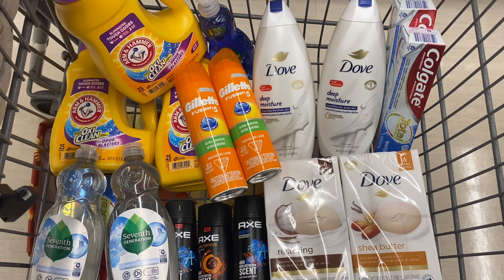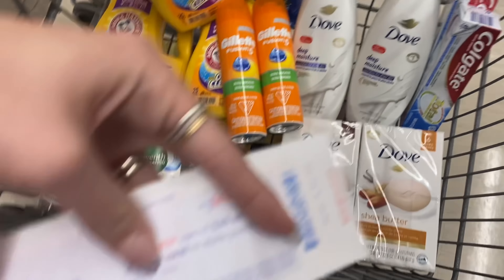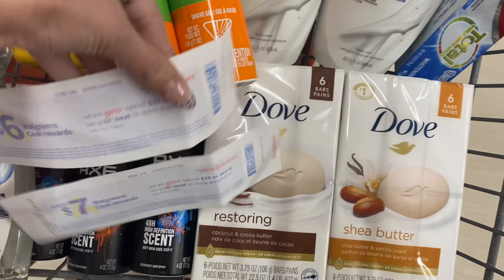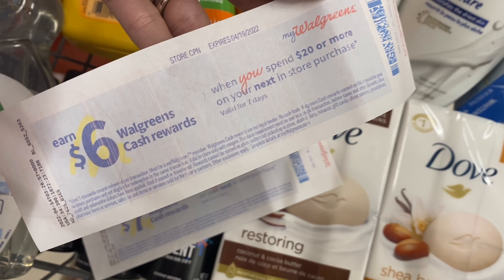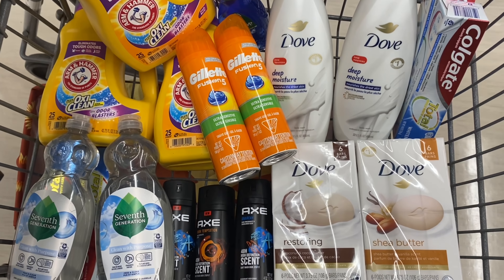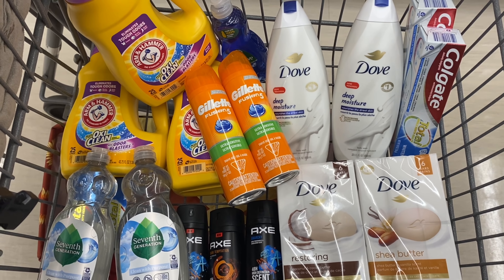I'm going to be using a digital booster as well as a paper booster. My digital booster is spend $60 get $15 Walgreens Cash, paired with my spend $25 get $7 Walgreens Cash paper booster. Then I'll do a separate transaction for spend $20 get $6. We'll go over the receipt once we get back to the house. Let's go ahead and head over to checkout.